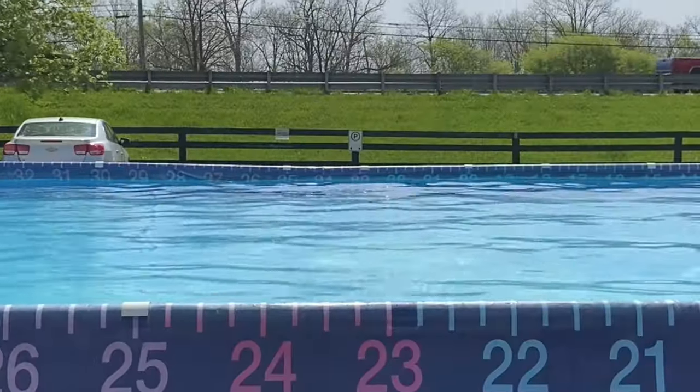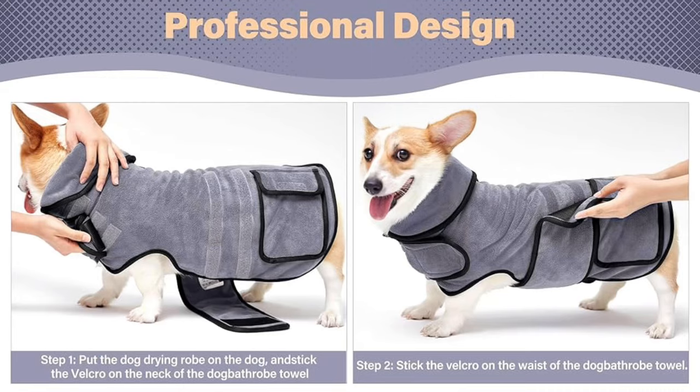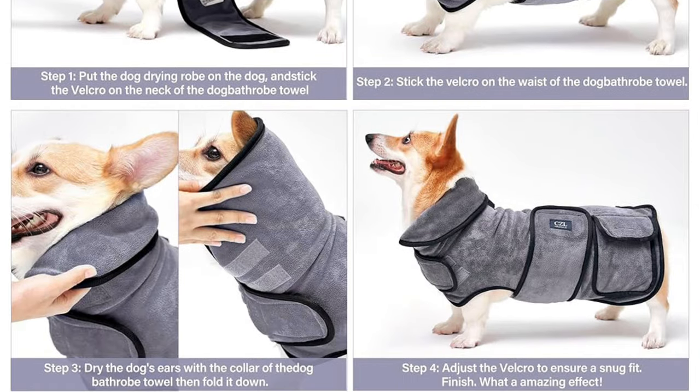This next product will take your drying game up a notch — the CZL Dog Drying Coat. I first saw a product like this at a dock diving event where my dog Otis was competing; it seemed like a staple among sport dog owners. It's like a towel but a coat — you strap it on and it's super absorbent, pulling extra moisture out of the dog's coat. These are especially great for multiple dogs, or for elderly dogs who get really cold and are afraid of the dryer.